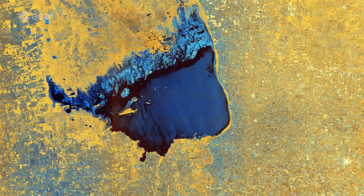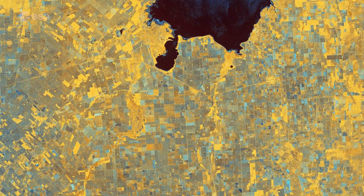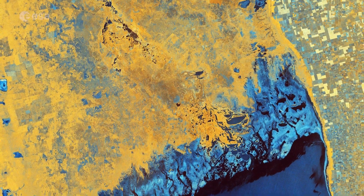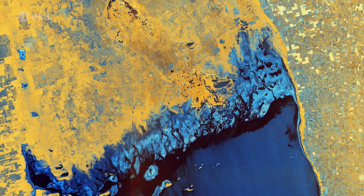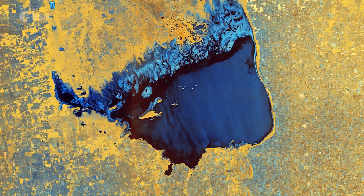Lake Mar Chiquita, around 70 km long and 24 km wide, is fed primarily by the Primero and Secondo rivers from the southwest, and from the Dulce River from the north. While these rivers flow into the lake, there isn't a natural outflow of water, so it only loses water by evaporation, hence Lake Mar Chiquita being described as an endorheic lake.